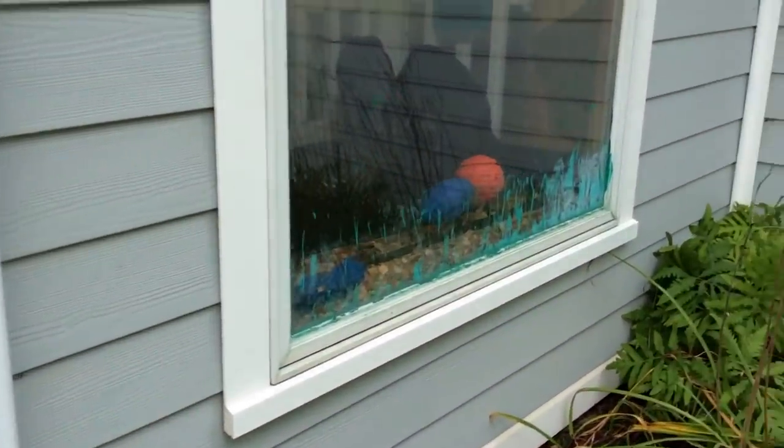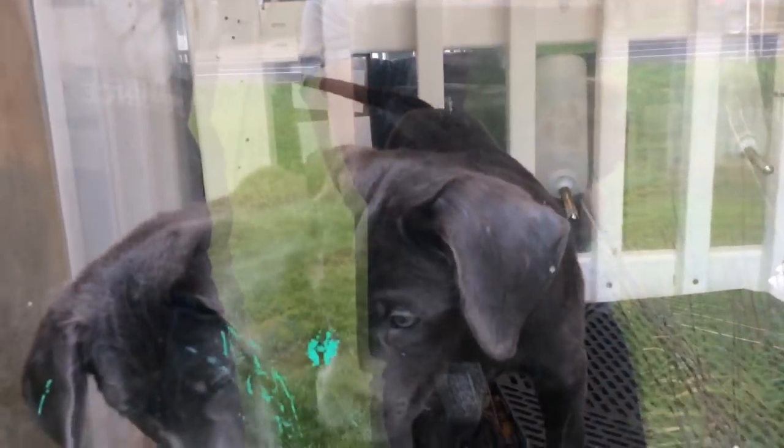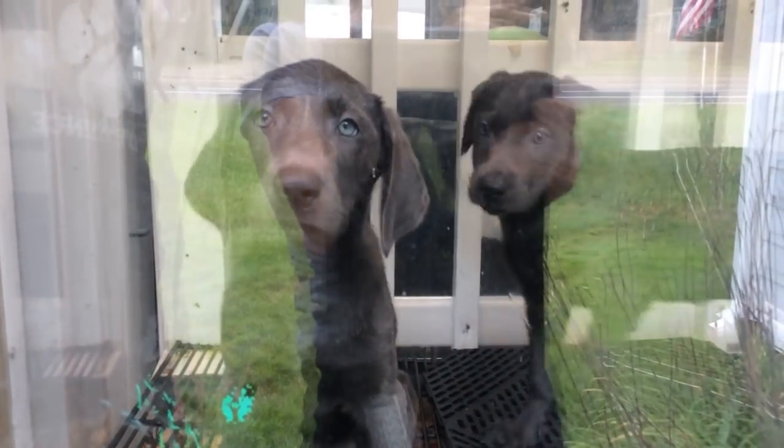Moving on — oh, these are gonna be tough to see. These are the charcoal labs we brought in last week. Look at these guys — super cute, a boy and a girl. Charcoal labs, they're beautiful and pretty calm and quiet.